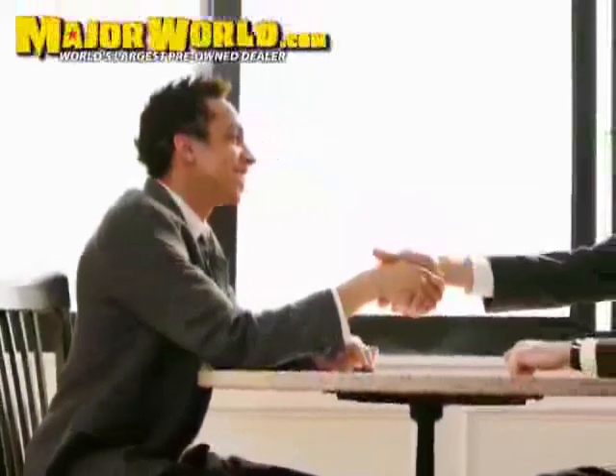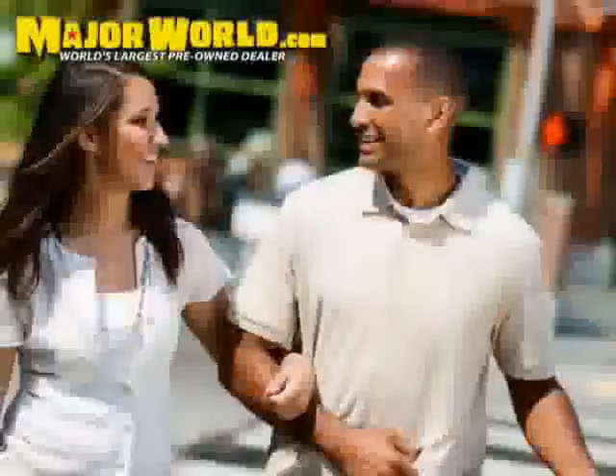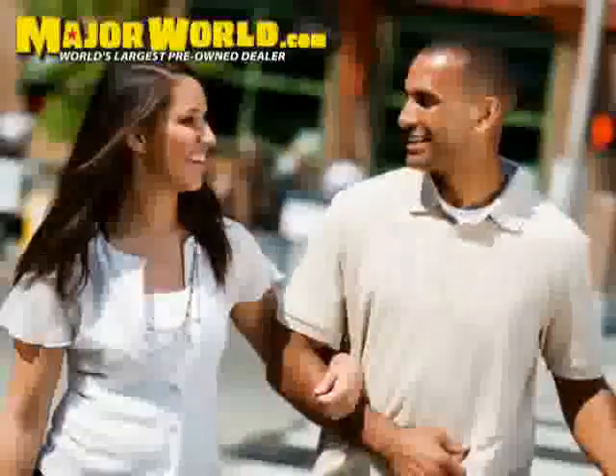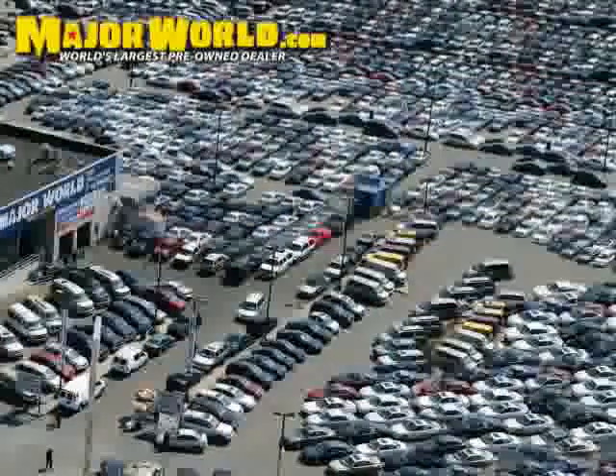Major World wants to make you a customer for life. Not just you, but your friends and family as well. Major World would like to make your car buying experience a pleasurable one. That way, you feel confident referring a friend or family member.